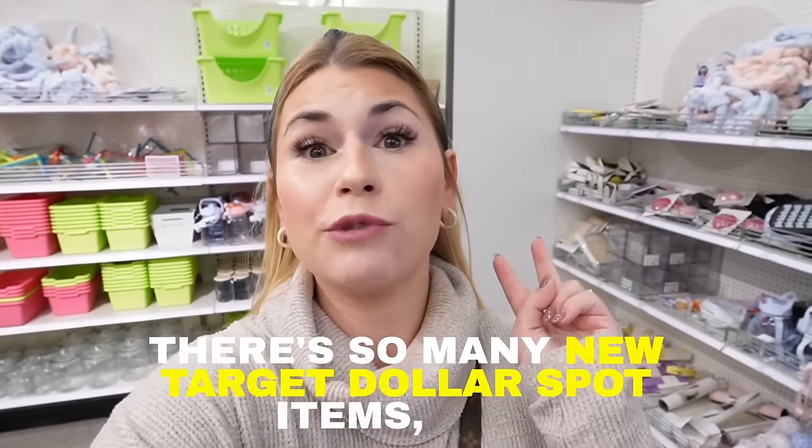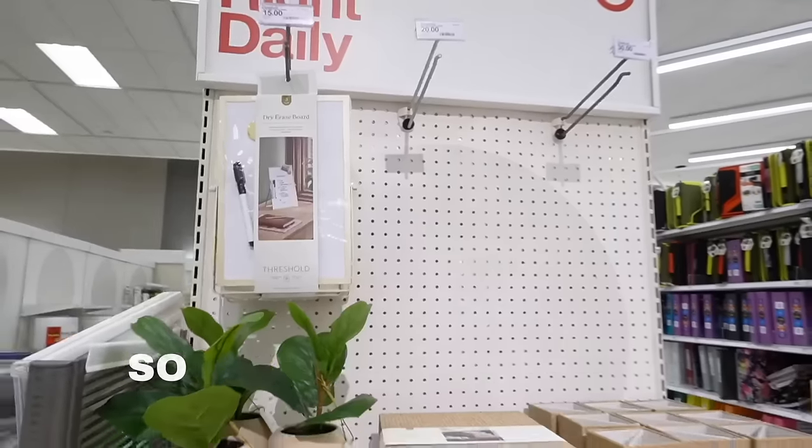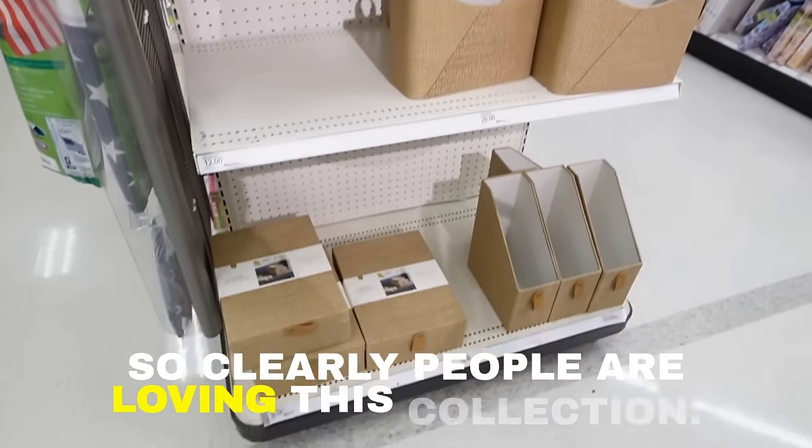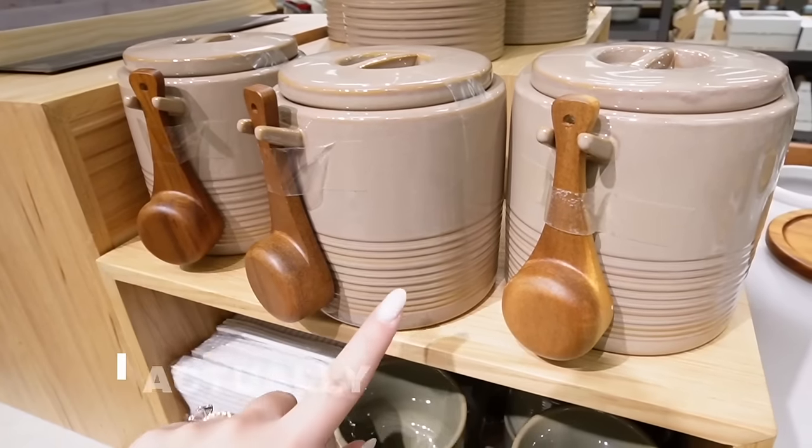There's so many new Target dollar spot items, new home decor items, lots of sales around the store. So today we're looking at everything new at Target this week. Hello everyone, what is up and welcome back to my channel. Happy Target Tuesday! It feels so good to say those words. I have not been to Target in over 10 days — we were all sick, so we were all just staying at home resting and recovering.